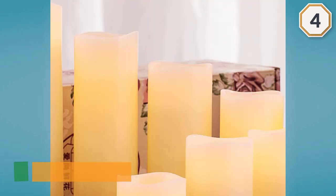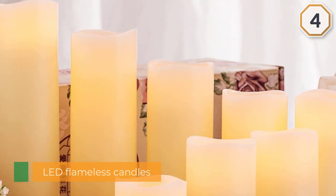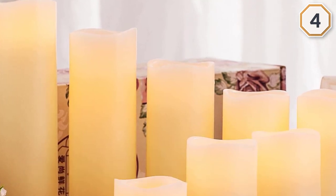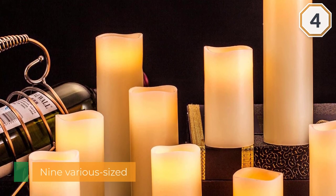The remote control has brightness settings and four timer options. The remote is fantastic and they look beautiful — so easy to use and install batteries. The hardest thing is deciding where to use them.